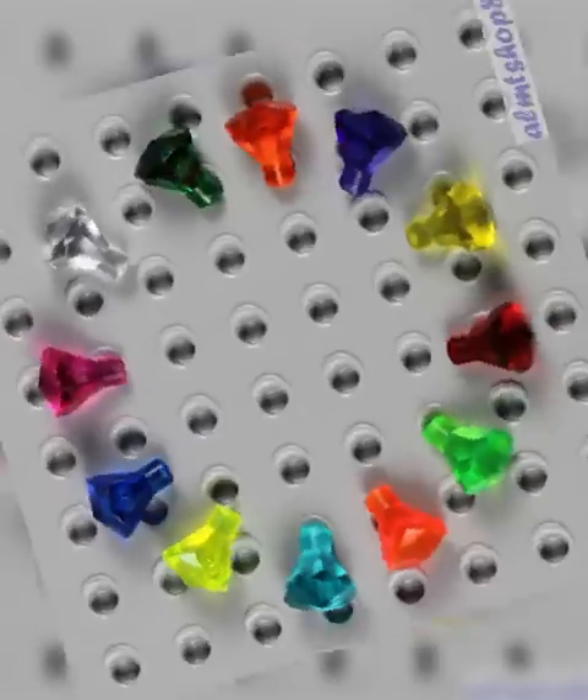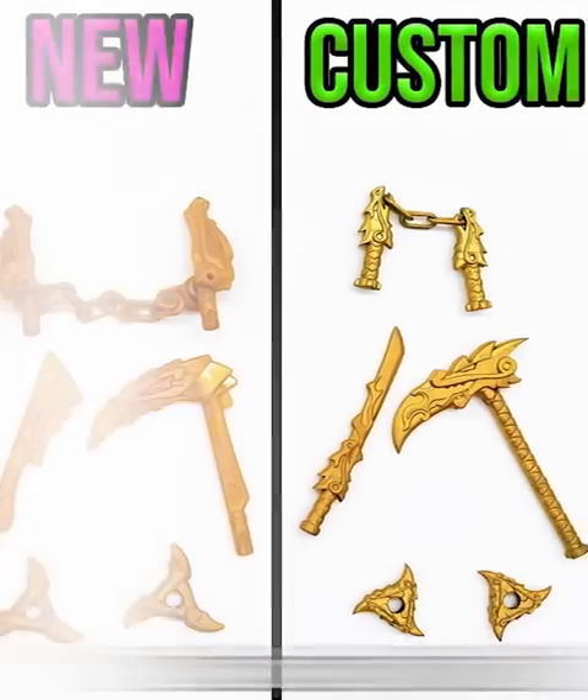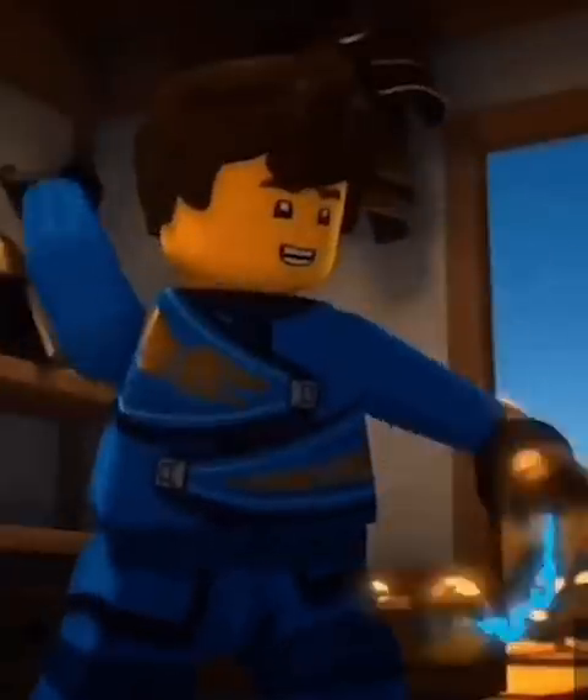Legos had a bunch of cool collectibles over the years, so here are some of the coolest ones. Of course, we have to start with the original Lego Ninjago golden weapons: a sword, nunchucks, Pol's weird scythe thing, and the shuriken. These were so fun to try to get.